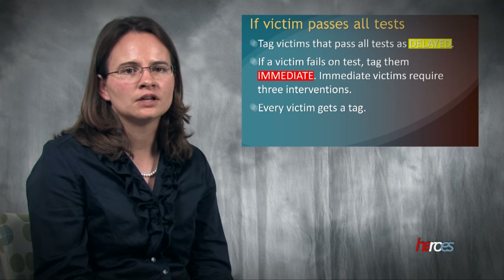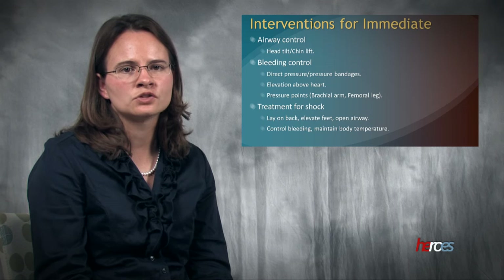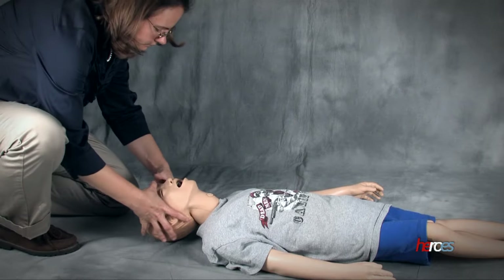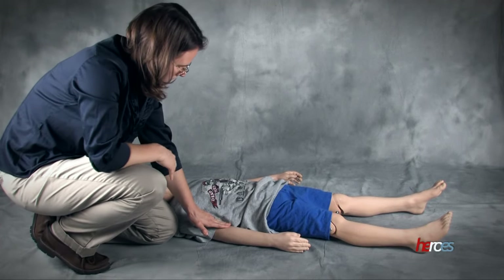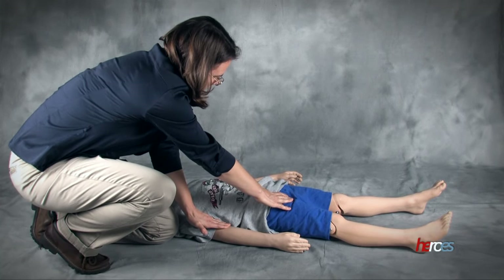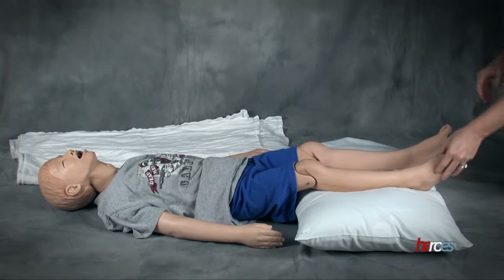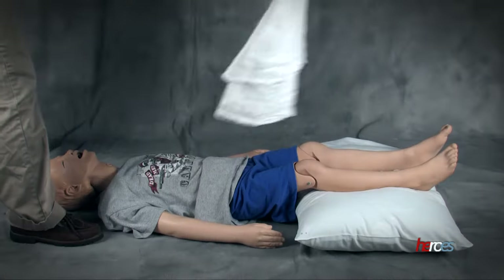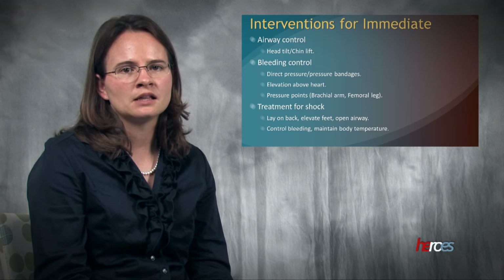Immediate victims require three interventions, and make sure each victim in the scene gets a tag. The interventions for an immediate victim include airway control, bleeding control, and treatment for shock. Airway is managed with the head tilt-chin lift maneuver. Bleeding may require direct pressure, elevation of a wound above the heart, and the use of pressure points at the brachial or femoral artery. The treatment for shock is to lay the person on their back with their feet elevated and airway open. Bleeding should be controlled, and body temperature should be monitored with a blanket or clothing, as even on a warm day the person may be chilled.